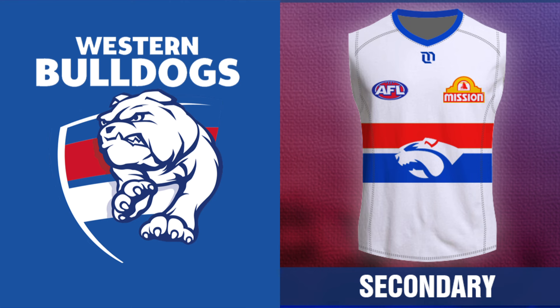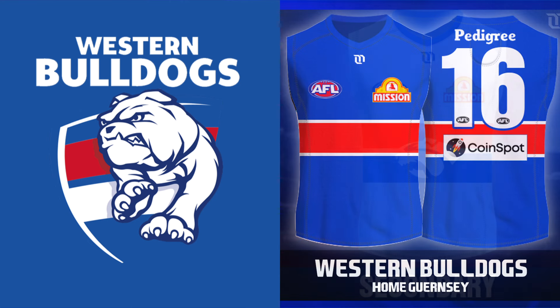Similar to Fremantle's anchor or Port's lightning bolts. The third option would be to get back to the design they used from the mid-70s to the mid-90s, which is basically the Robodog jumper without the Robodog. The only change I'd make to this design would be to have the collar and cuffs blue instead of red and white as they were back in the day. Let me know which teams you'd like to see redesign their jumpers in the comments below, and I'll see you next time.